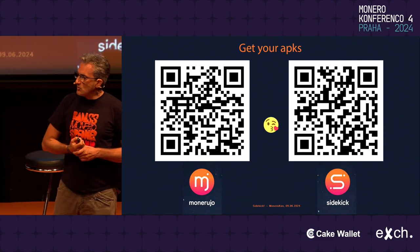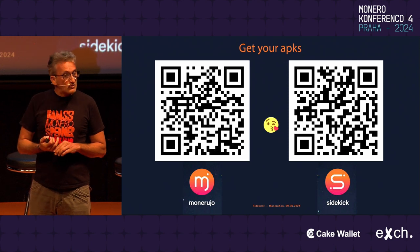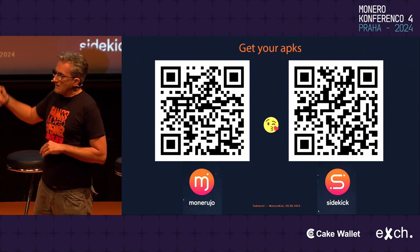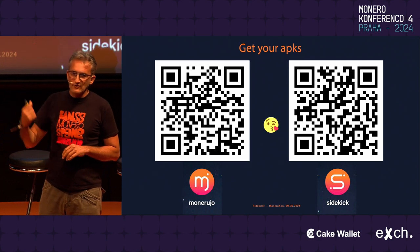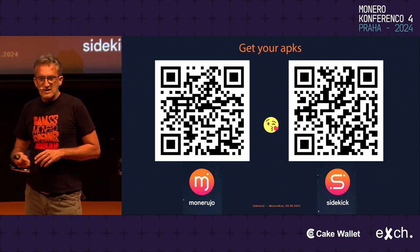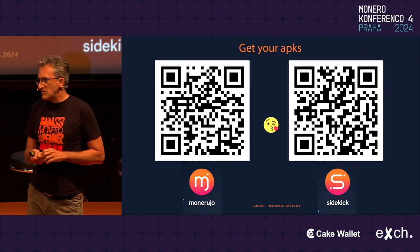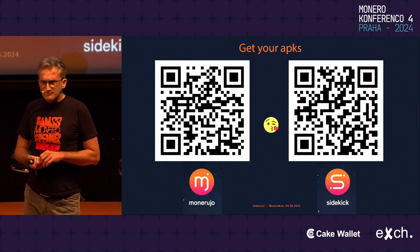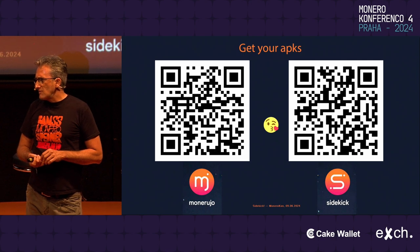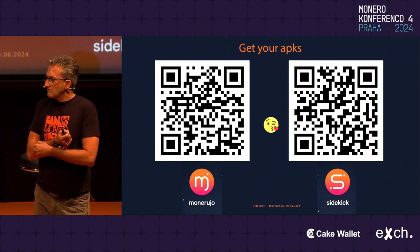We have the two APKs — if you want to try it out, which a couple of people did yesterday — on the left side you have the Monerujo QR code. They point to monerujo.app/monerujo.apk and the last one is to sidekick.apk. Give it a try. Thank you.